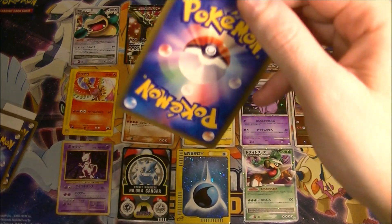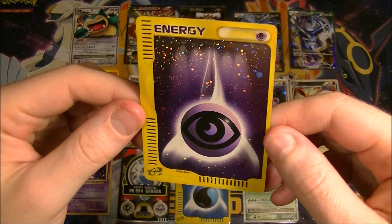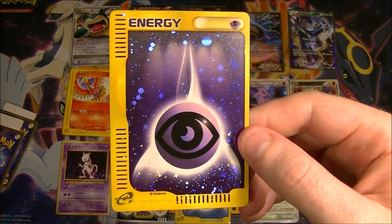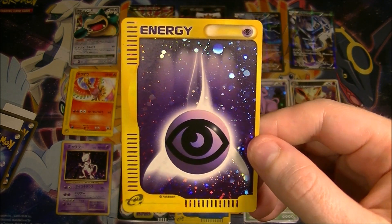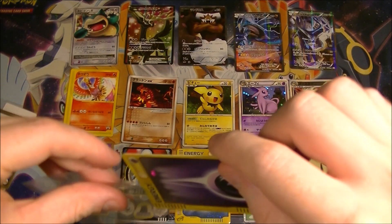This one was also 100 yen. It's a Psychic Energy e-reader. Again, scratched up, but if you look at it from the right angle — look at that. Looks beautiful. Let's sleeve it up.